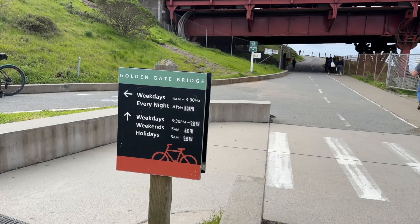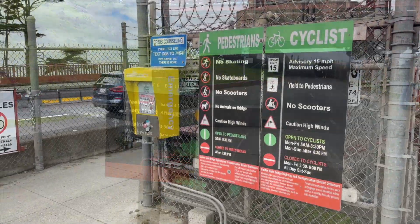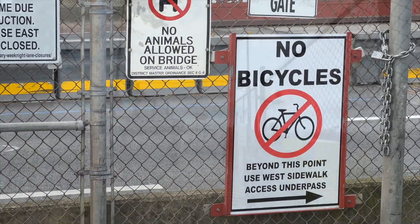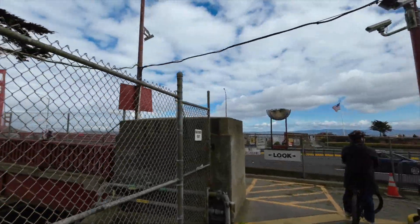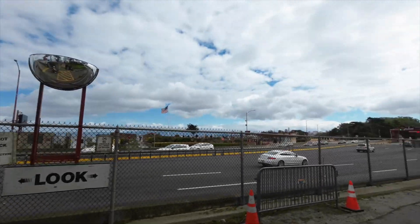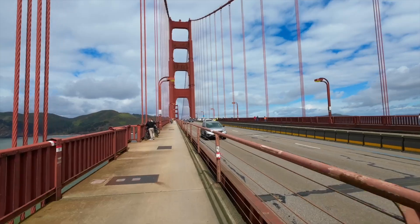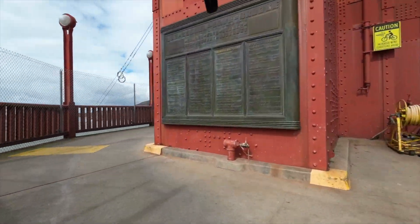This sign makes it look like bicycles should sometimes turn left, but you always want to go straight. Bicycles aren't allowed on the east side of the bridge. Bikes like to really fly on the bridge, so keep an eye out for fast-moving bikes. It's also pretty windy and cold, so I would definitely bring a jacket, even if it's in the summer.